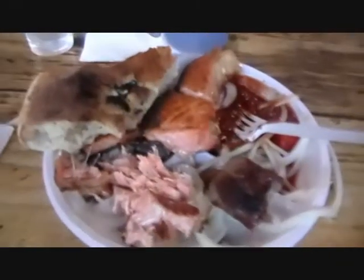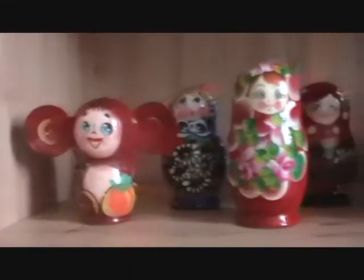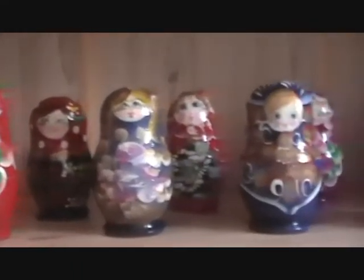We managed to get some shish kebabs — mine was salmon and it was fantastic. We bought a whole bunch of miniature Matryoshka dolls, some for us, some for gifts. We got a couple of hand-carved wooden Santas, one traditional and one not-so-traditional.